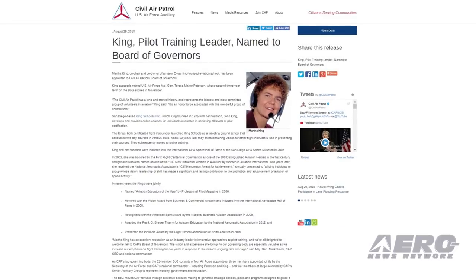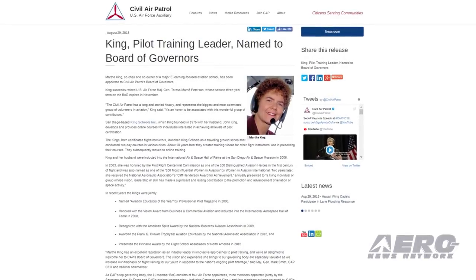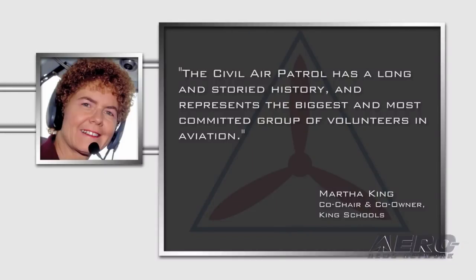Martha King, co-chair and co-owner of King Schools, has been appointed to Civil Air Patrol's Board of Governors. King succeeds retired U.S. Air Force Major General Teresa Peterson, whose second three-year term on the Board of Governors expires in November. King said: "The Civil Air Patrol has a long and storied history and represents the biggest and most committed group of volunteers in aviation. It's an honor to be associated with this wonderful group of contributors."